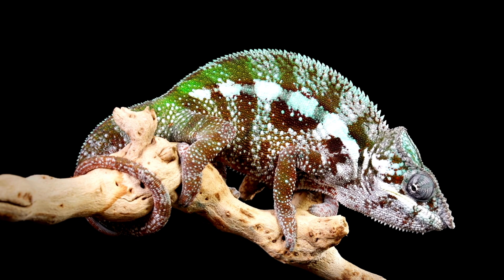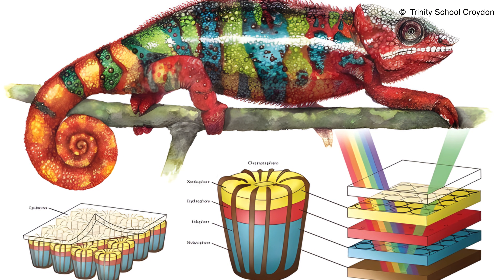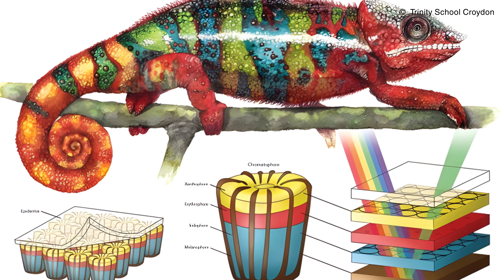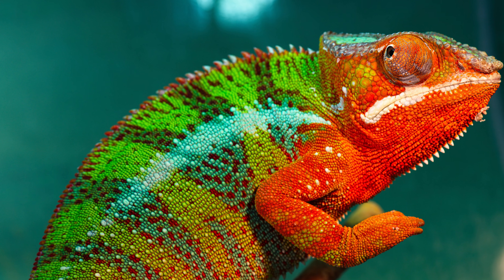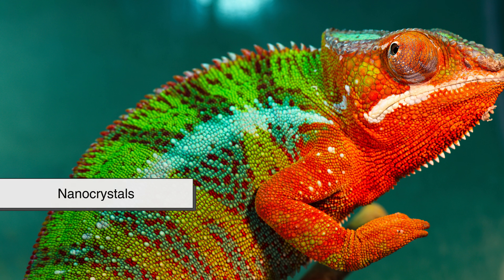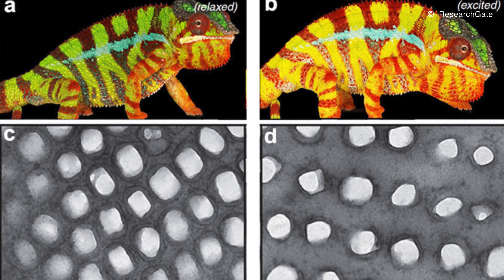To understand how chameleons change color, we need to look beneath the surface. Chameleon skin is made up of multiple layers, each with a different function. The top layer contains traditional pigments like yellows and reds, which are fairly common in the animal kingdom. But the real secret lies deeper, in a layer of specialized cells called iridophores. These cells don't contain pigment. Instead, they contain incredibly tiny structures known as nanocrystals, arranged in a precise, repeating pattern — almost like a microscopic grid. And that grid can change shape.